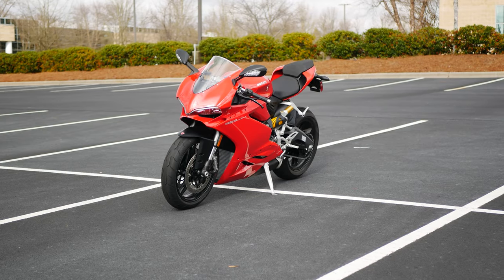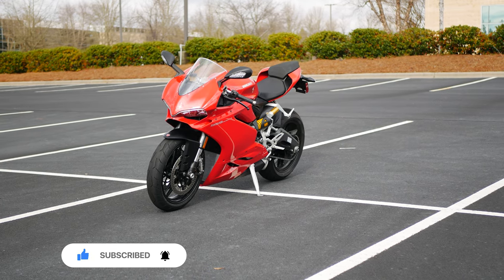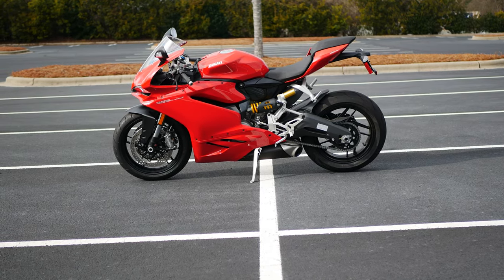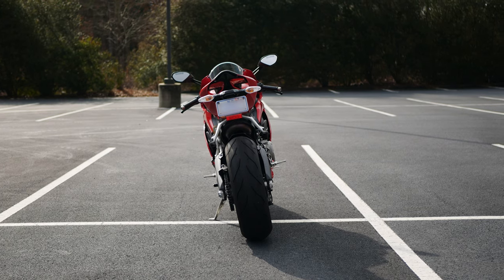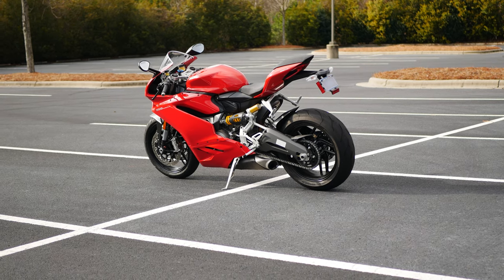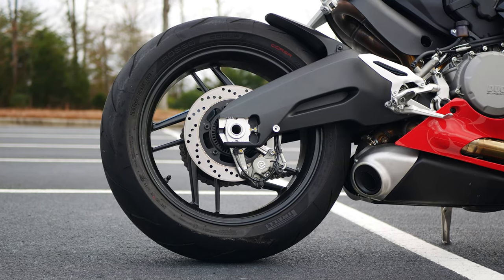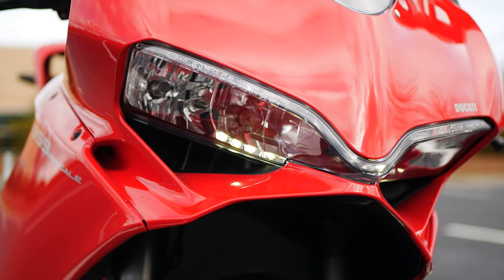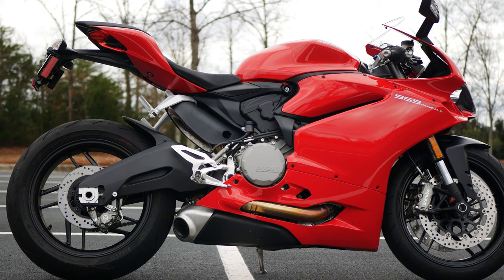The 959 Panigale was released for the 2016 model year as a replacement for the 899 Panigale. Much like the V2 that replaced the 959, the 959 saw slight updates over its predecessor. The most meaningful was the stroked V-twin engine that saw its displacement grow from 890cc to 955cc. There were other tweaks to the design and the swingarm was lowered by 4mm. Ducati had a bike that met European emission standards and didn't sacrifice performance in the process, and the 959 Panigale remained virtually the same over its lifespan.